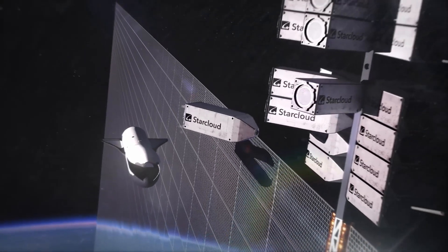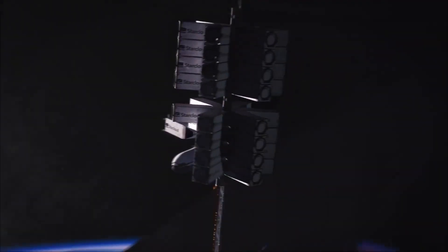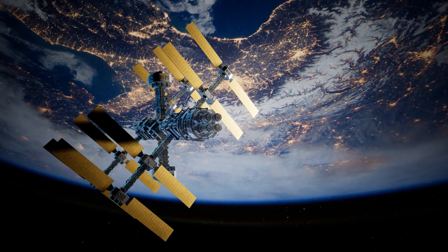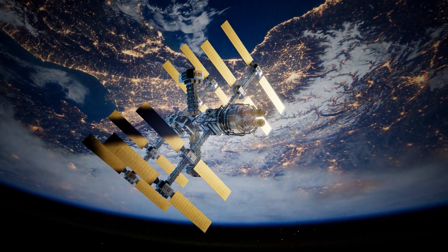But StarCloud has a solution. StarCloud plans to build a 5-gigawatt orbital data center with solar and cooling panels that measure roughly 4 kilometers in both width and height. For context, the International Space Station solar arrays, the largest ever deployed in space,